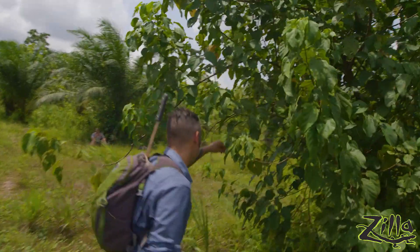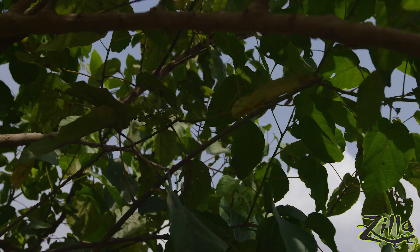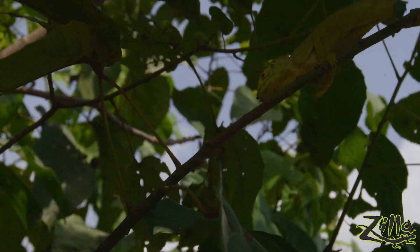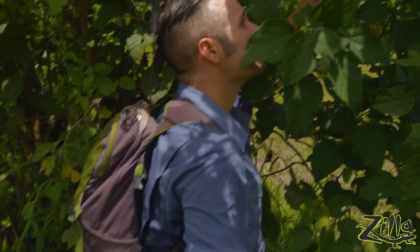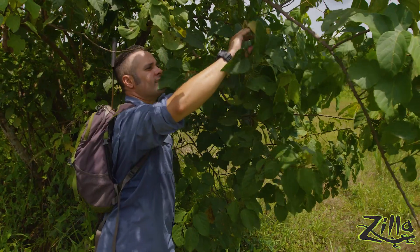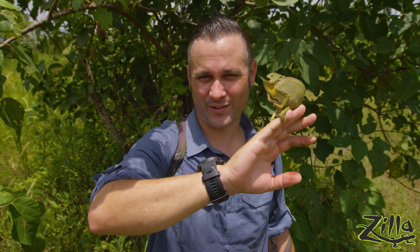Oh, there we go, there we go. Right there, see him? There he is. He sees a bug he might eat for us. Did you get that? That's awesome. Come here, little fella. So this is the graceful chameleon.